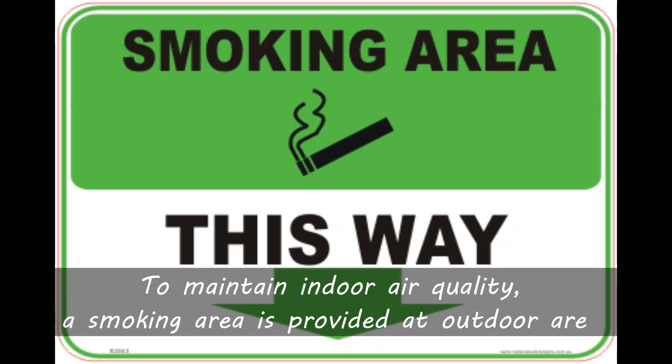To maintain indoor air quality, a smoking area is provided at the outdoor area.